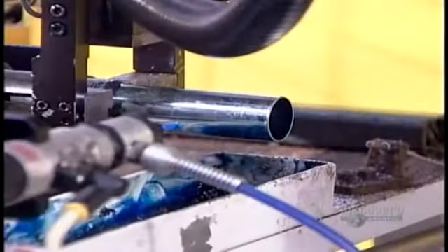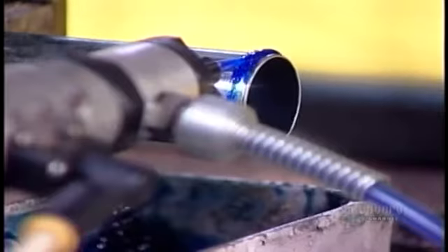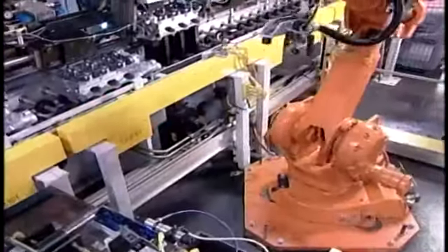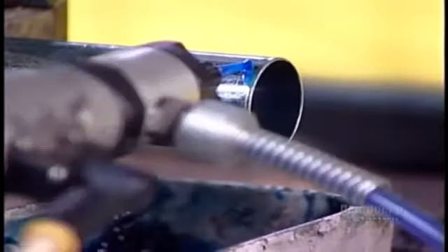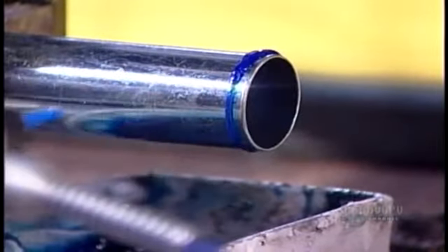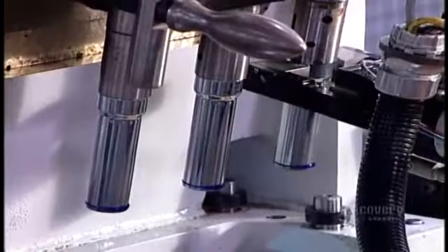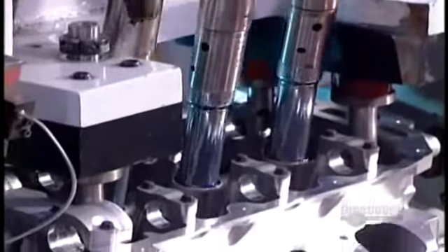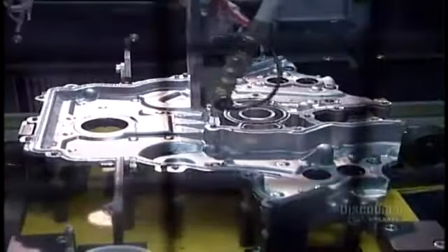On another line, they assemble the two heads that will cover the top of the engine block. A robot applies sealant to spark plug tubes before inserting them into the heads. The heads cap off the cylinder bores, providing each cylinder with a spark plug and four valves — two for allowing the fuel mixture in and two for releasing the exhaust. The black tubes running front to back are the camshafts, the components that open and close those valves. There are four per engine.